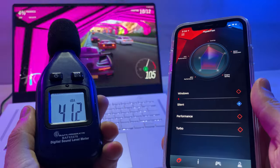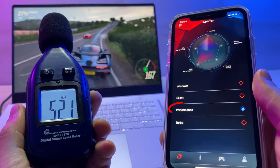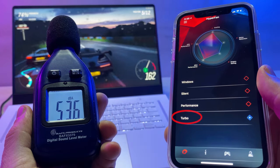When it came to the fan noise, I was pretty shocked — not very loud at all. In silent mode, the fan noise measured at only 41 decibels. The max we got in performance mode was 52.5 decibels, and we got just one more decibel when maxed out in turbo mode. Pretty quiet, especially considering it was still able to keep the temps down.